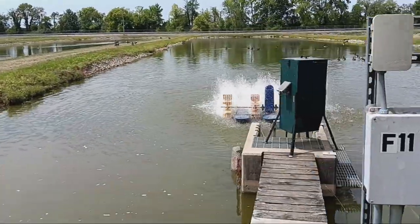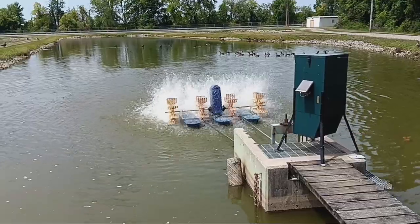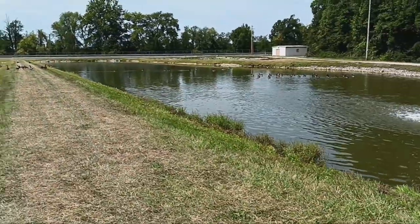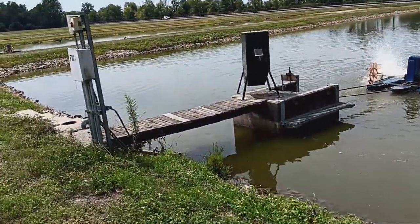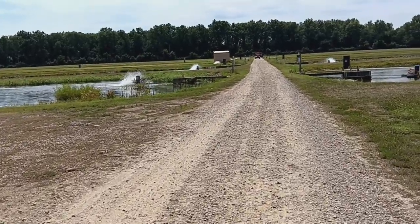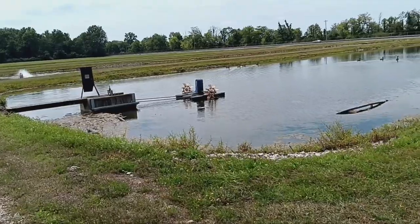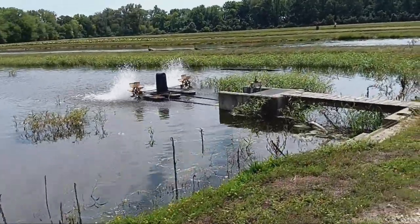I'm not sure what those paddle devices are for. I don't know if it's to agitate the water or what. There are some workers down here and I'm going to ask them. They're only at this end and not further in, but it looks like they're in every one of the ponds. My guess is they might help put oxygen into the water, but I'm not sure. I'll find out when I ask.